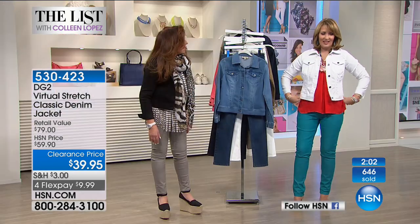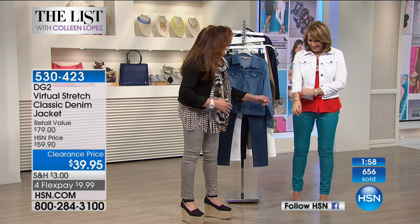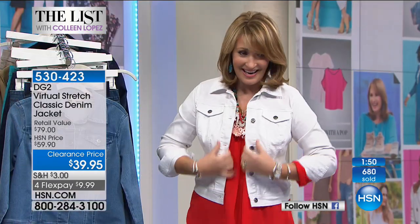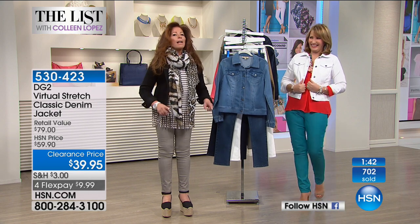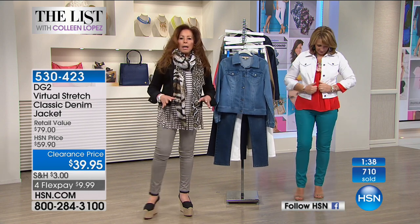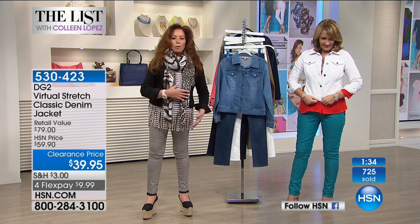I've never been an extra small — and I'm still not — but look how cute this looks. It's a jacket where you really can go down a size because it's so stretchy. It will honestly take five pounds off that spare tire. This is super go-to for me and I've got a whole part of my closet dedicated to just these jean jackets.